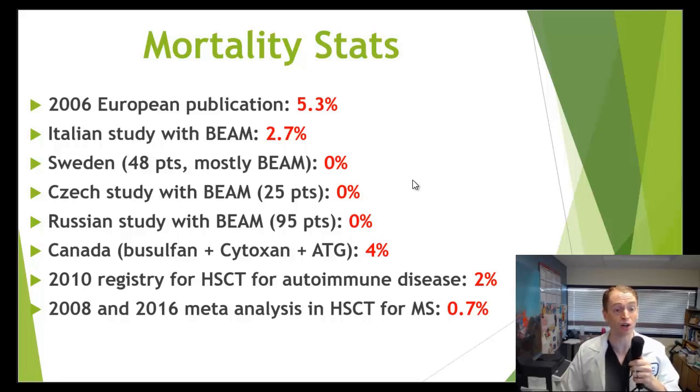A Canadian study on 24 patients using busulfan — a very high-potency conditioning regimen — had one death, which works out to 4% mortality. A 2010 registry for hematopoietic stem cell transplant for various autoimmune diseases found a 2% mortality rate. A relatively recent 2017 publication looking at HSCT specifically for MS between 2008 and 2016 found a mortality rate of only 0.7%. In my personal opinion, if we look at modern treatments using more lymphoablative, non-myeloablative conditioning regimens, the mortality rate may be only about 0.5% — perhaps 90% lower than it used to be historically.